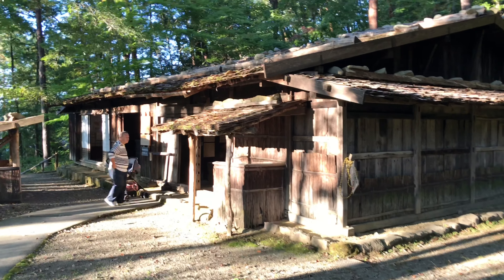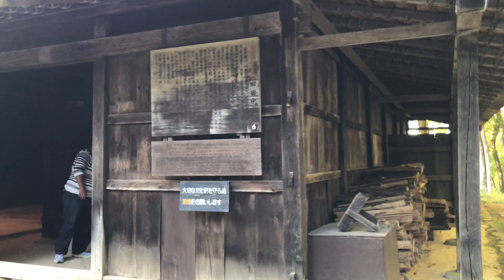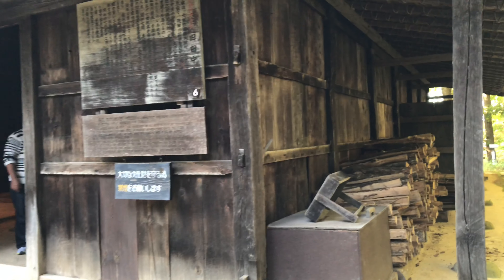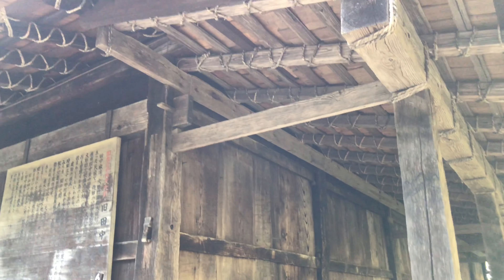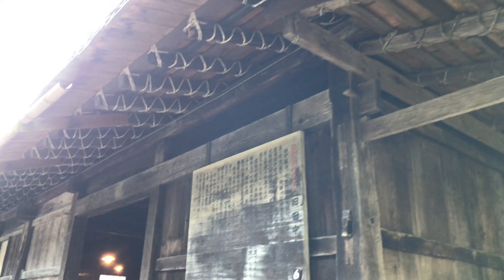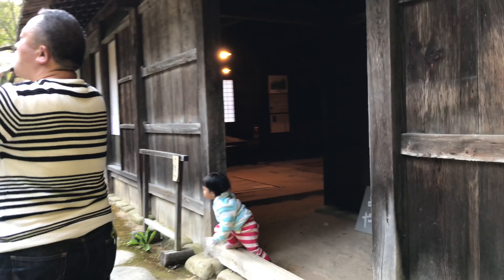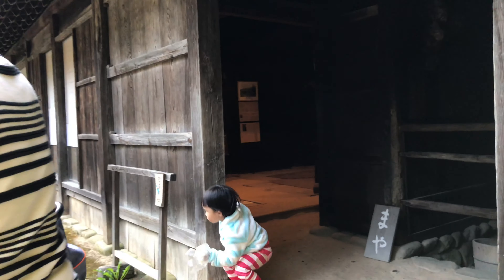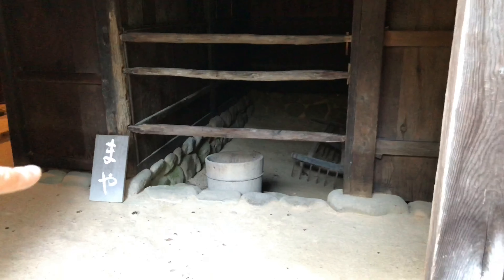This is one of the oldest houses here, it's 240 years old, with so many woods at the back. The inside of this house — if the owner has a horse, the horse would stay there inside. This is a tour for agriculture.